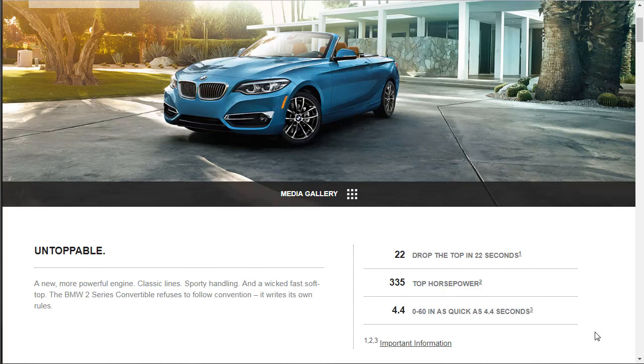The car is described as 'untoppable' — a new more powerful engine, classic lines, sporty handling, and a wicked fast soft top. The BMW 2 Series convertible refuses to follow convention. Interestingly, the top goes down in 22 seconds. I just reviewed the 2019 Buick Cascada convertible, and its top goes down in about 19 seconds — I'll put a link up to that video.